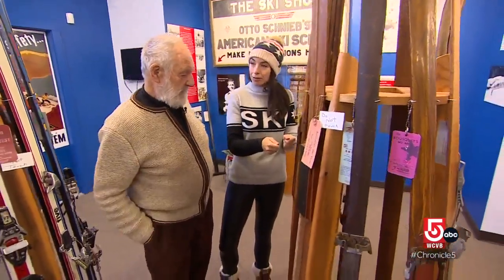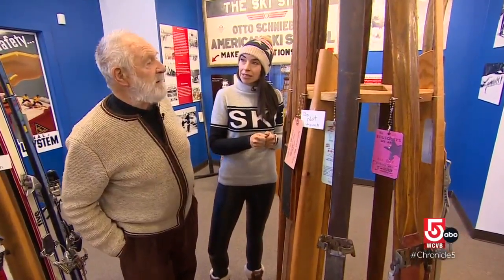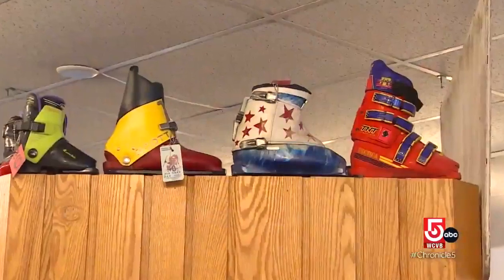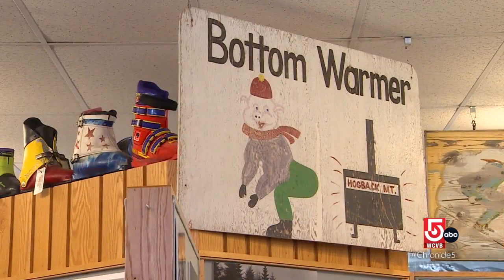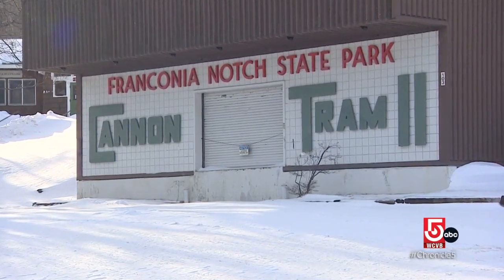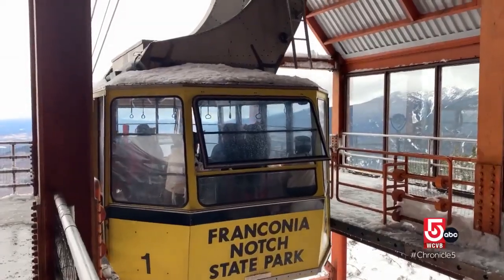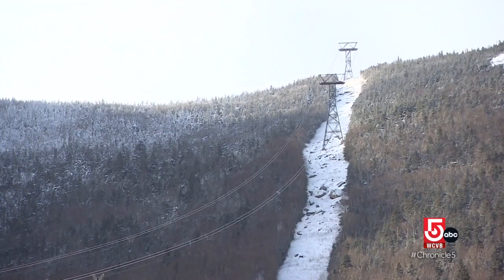They would just tie skis to regular boots — there were no ski boots until probably 1910 or so. A walk through the museum shows the evolution of ski boots and some less successful experiments, but a clue to the area's biggest innovation lives just outside. Today, trams and lifts are indispensable, but that wasn't always the case.